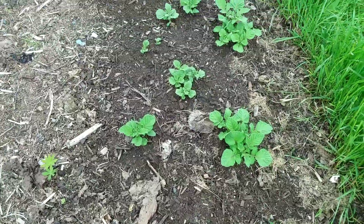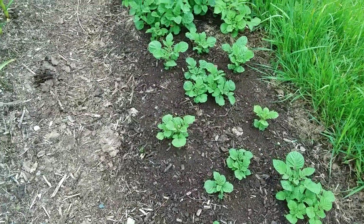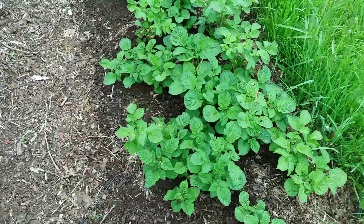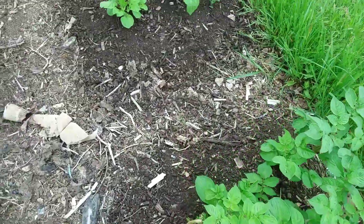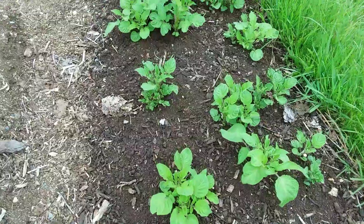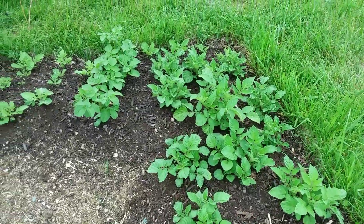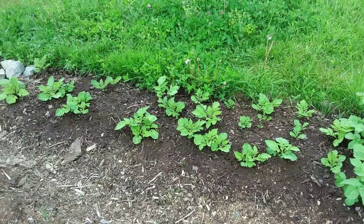I've got four types of potatoes planted: the red chieftains, the purple chieftains, and the red norlands — they're the early ones, so they're coming up quicker. I think this one's the purple chieftains. And then I've got my purple Peruvian fingerlings.